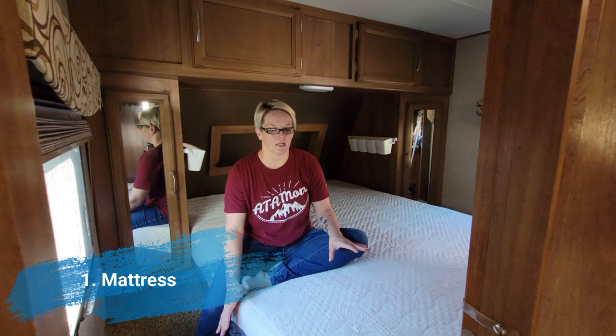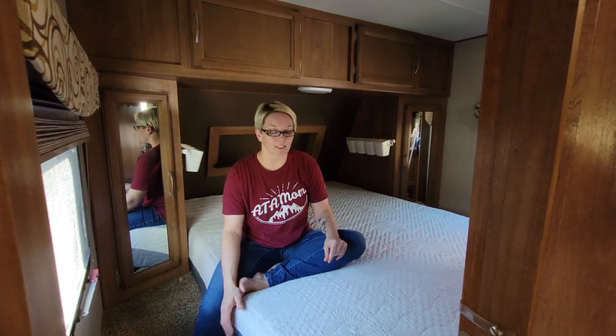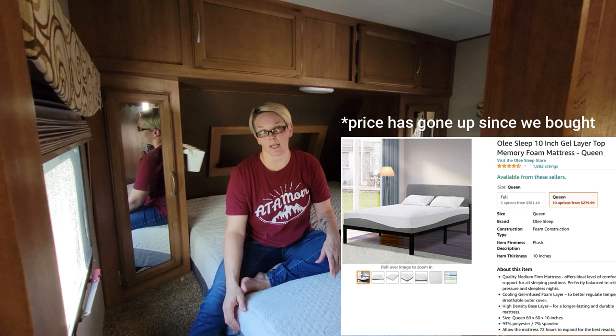The very first thing we knew we needed was a new mattress. So we got on Amazon and ordered this 10-inch Ole memory foam mattress for $187.